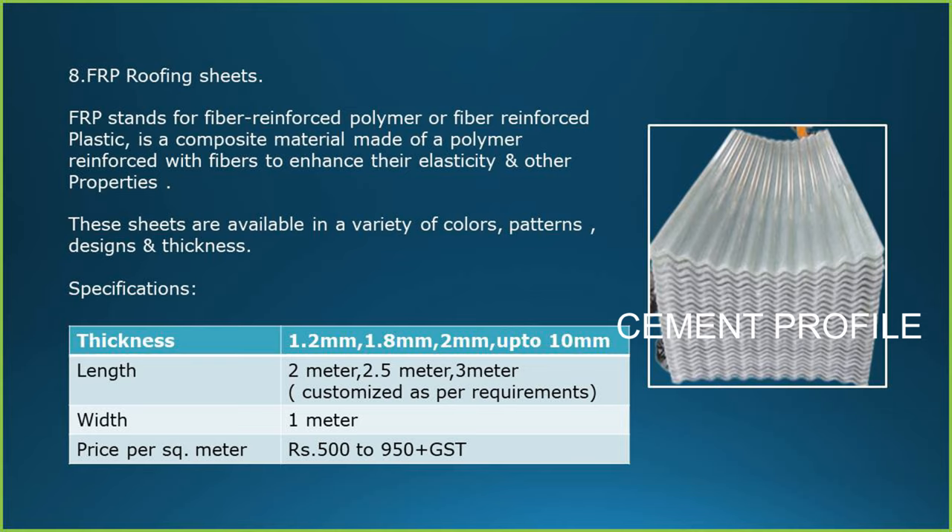Specification of FRP Roofing Sheets: thickness ranges from 1.2 mm up to 10 mm. Standard lengths are 2 meters, 2.5 meters and 3 meters, and can be customized as per requirements. The width is around 1 meter. The price per square meter on average is Rs. 500 to 950 plus GST.